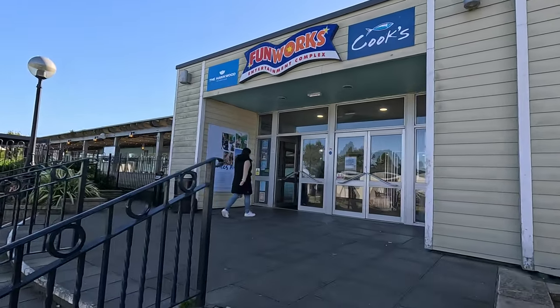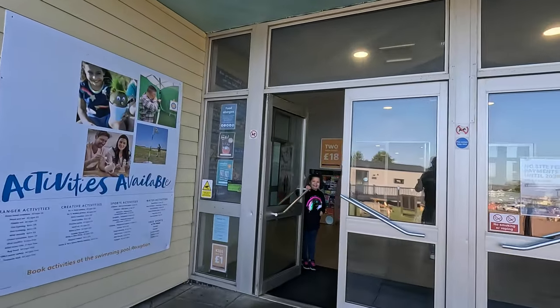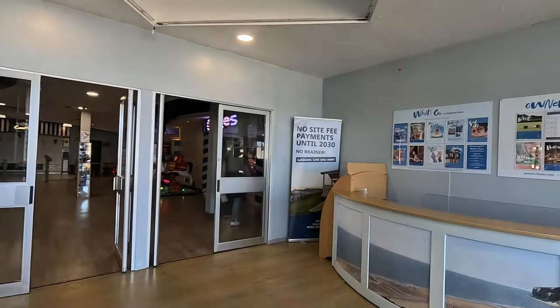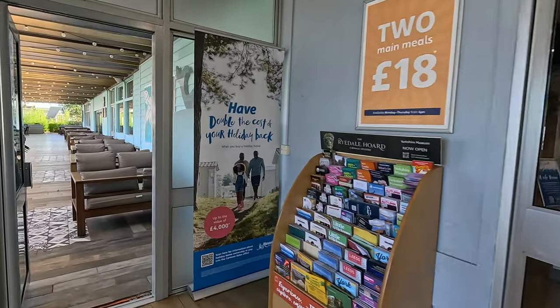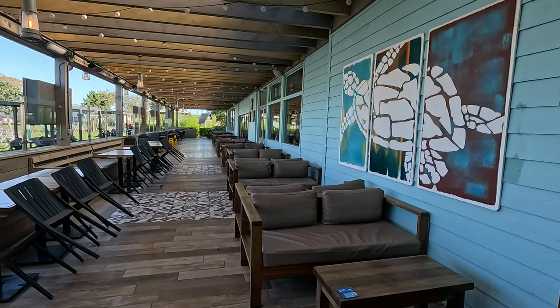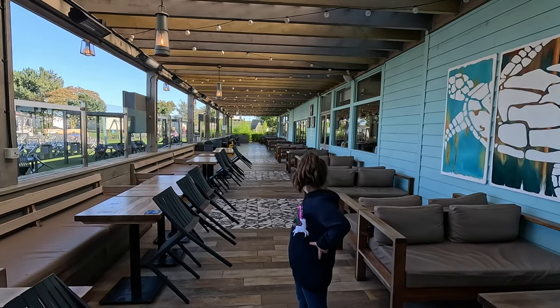Let's make our way inside the Funworks. Dolly's gone flying in already — thanks for holding the door open for me, Dolly. This is what I'm guessing is where the reception is; no one's there at the moment. It's a really nice area here. There's the restaurant over there, and obviously when the weather's a bit warmer you can sit out here.